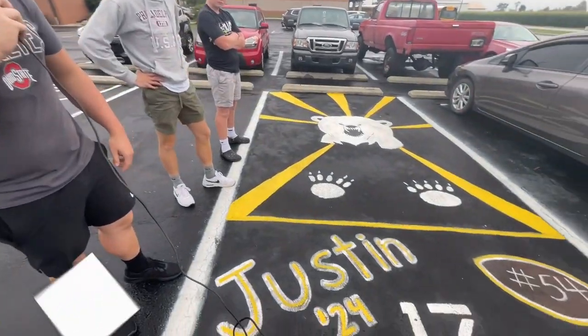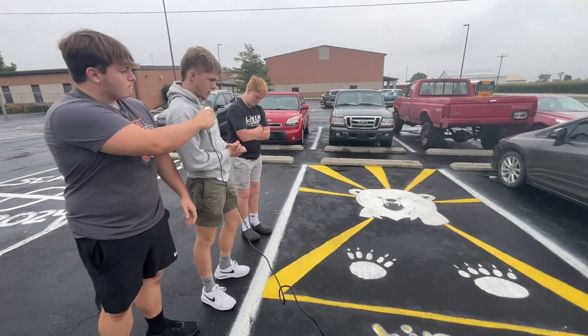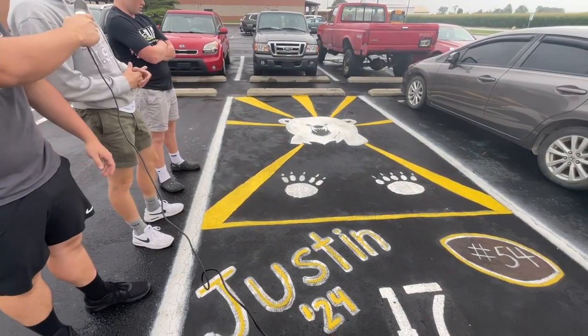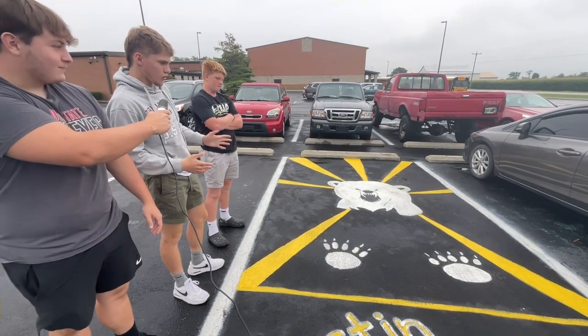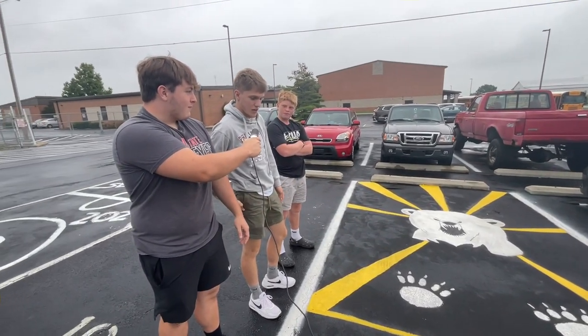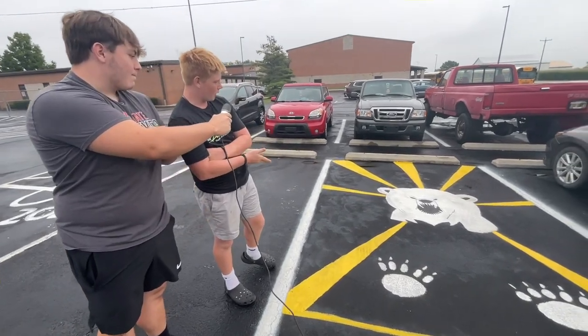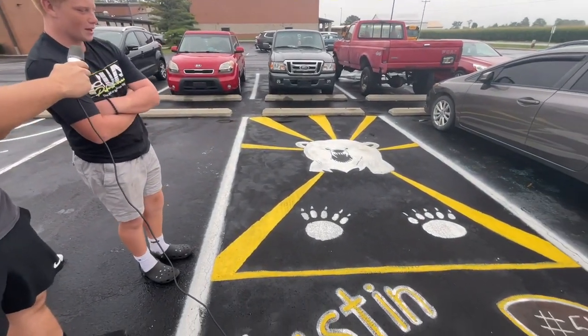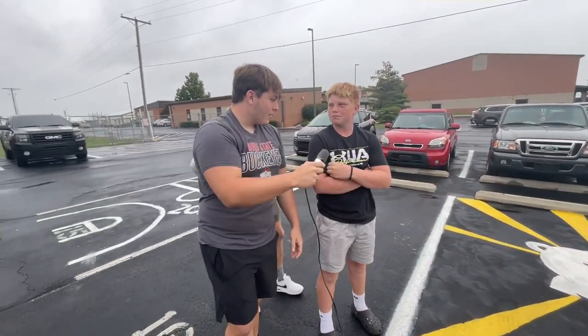We're here at Justin Reffitt's parking spot number 17. What do you boys think about it? Honestly, it's very creative. You can definitely tell it took some time. Polar Bear looks a little off, but overall this is really good. I'm giving this a 9 out of 10. I have to agree — Polar Bear looks a little messed up, but everything else looks good. I'll give it a 7.5 out of 10. I want to thank my mom and grandma for putting all the work in this spot. I give it a 9.5 out of 10.